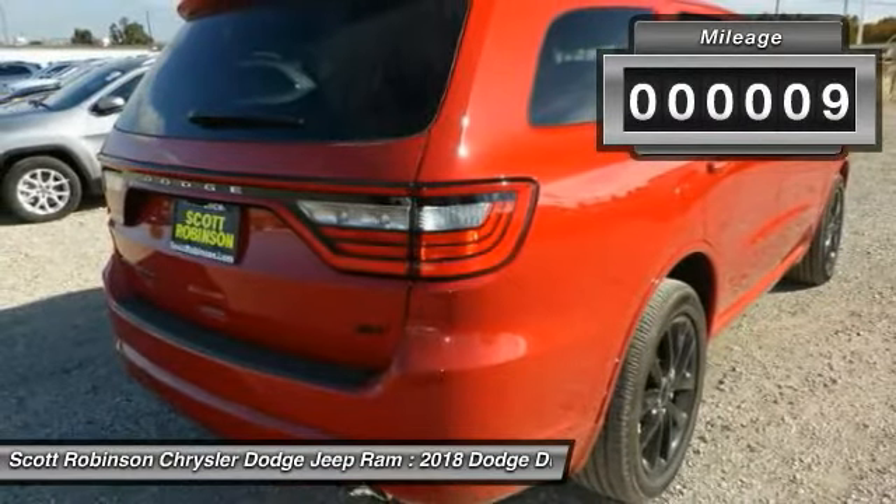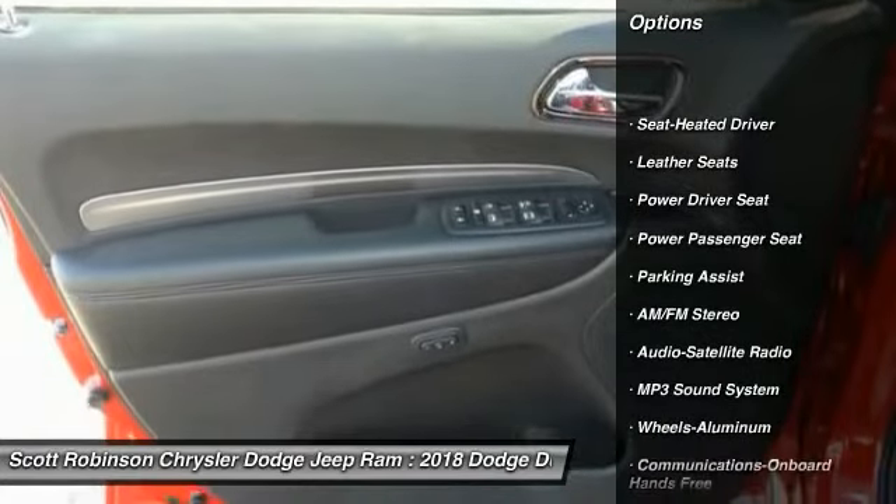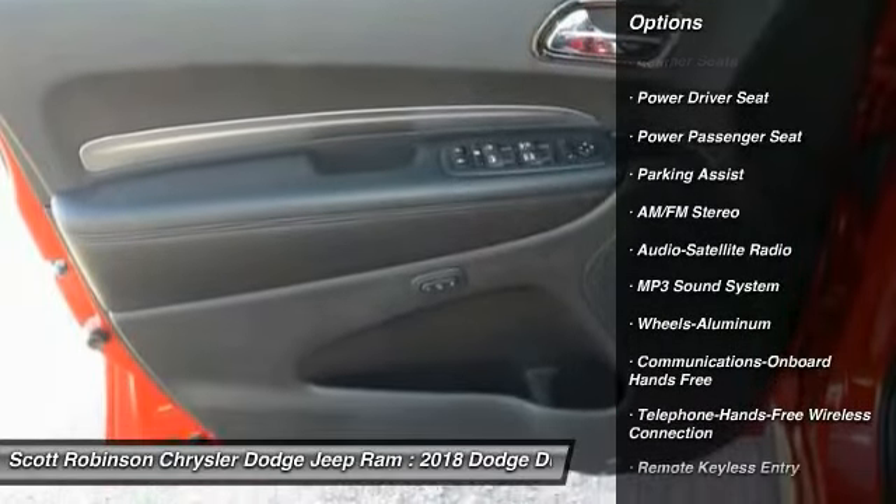This vehicle has less than 100 miles. Here are some of this vehicle's great options: anti-lock braking system, traction control, power passenger seat, and air conditioning.